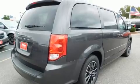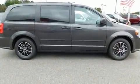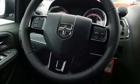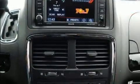Storage solutions are integrated throughout the interior, demonstrating thoughtful attention to detail. Third-row seats provide an even greater maximum passenger capacity. Rear LCD monitors provide entertainment that your passengers will appreciate, no matter how far the drive.